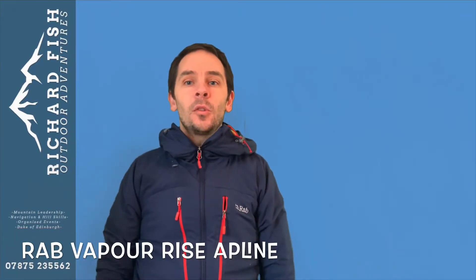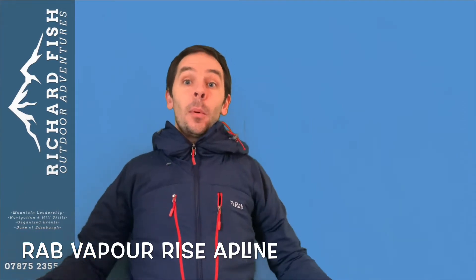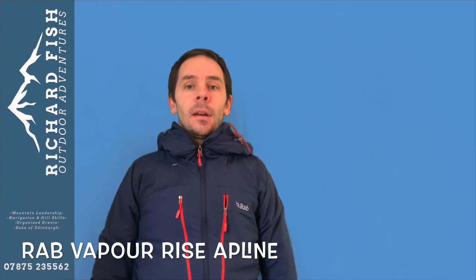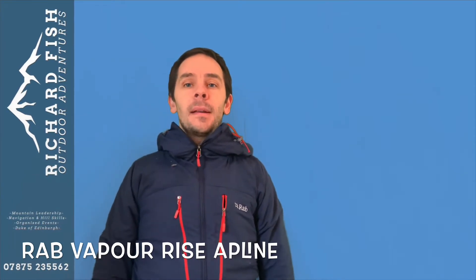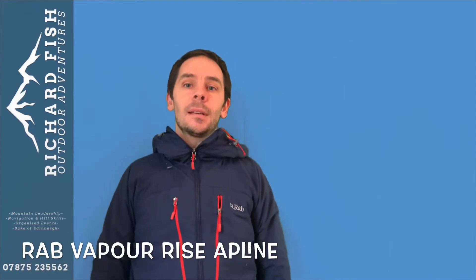Hi guys, welcome to my YouTube channel. I promise you short videos, punchy videos, to the point videos. I thought long and hard about my first gear review and then I thought, well what's my favourite ever piece of kit? And it just happens to be this jacket, the Rab Vaporise Alpine Jacket.